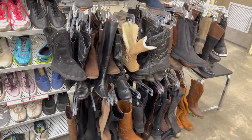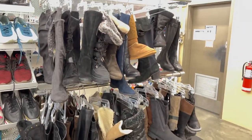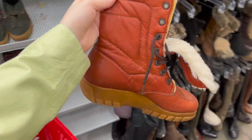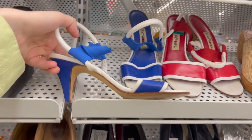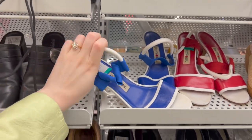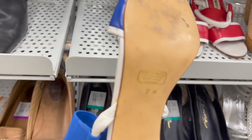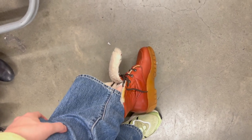Looking for cowboy boots, looking for a colorful pair. I don't see anything colorful here and I don't even see any cowboy boots. I kind of like these and they might be my size. These are kind of cool shoes. I don't wear heels, but these are a solid find if I did. I really, really like these boots, but unfortunately they're actually too small.